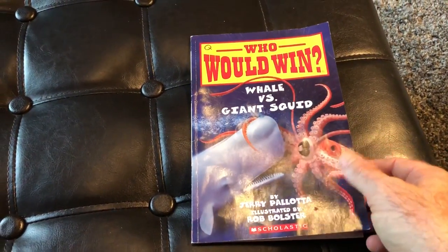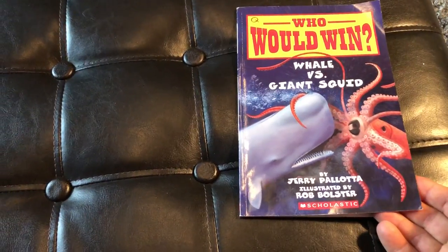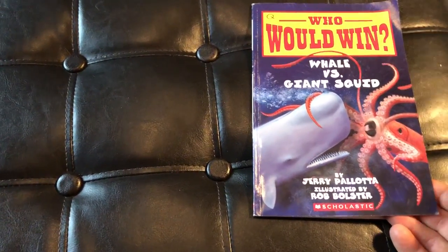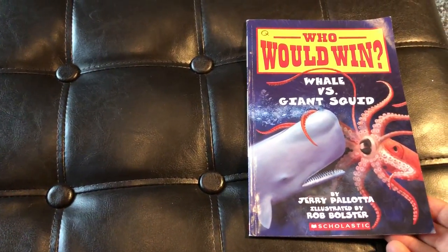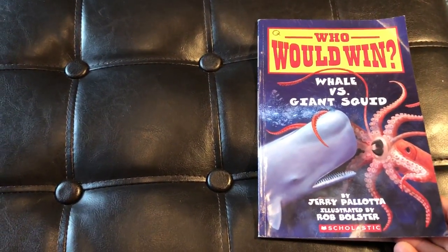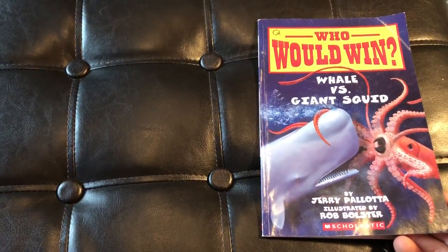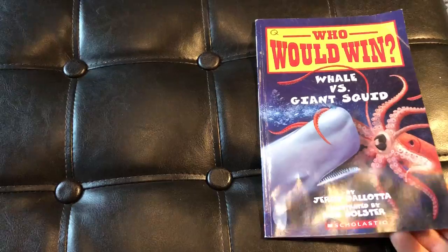Take a moment right now — do me a favor and subscribe to this channel. It helps me out a ton and it will help support me to get more and more of these books so I can show them to you. Please hit subscribe — it doesn't do anything bad for you and it only helps me out a whole bunch. I'd love it if you hit that like button as well. Alright friends, let's dive right in.